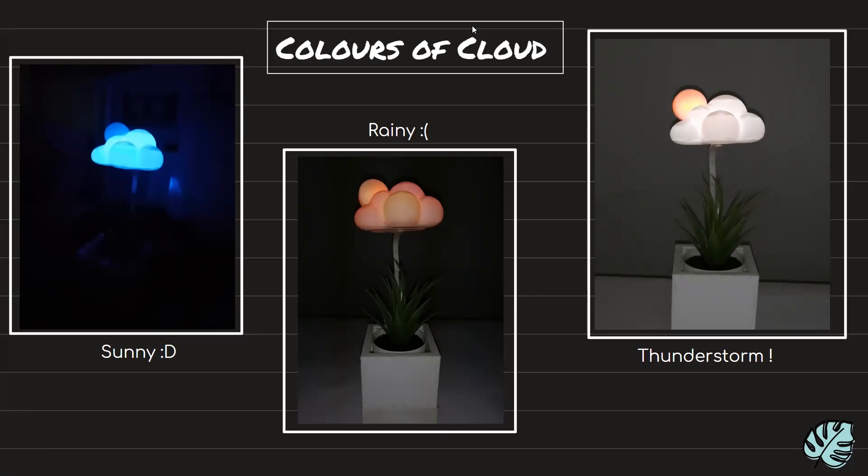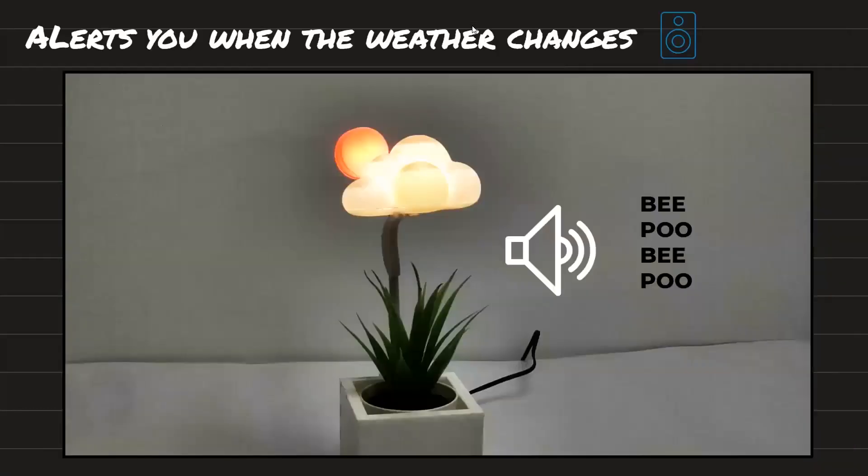You can also configure it to alert you when the weather changes to a rainy day, so that you can be prepared for anything. And there is also a built-in clock at the base of the project. The cloud and the sun are placed on a stand above a pot which can be planted with plants, as studies show that looking at greenery helps ease the eyes.